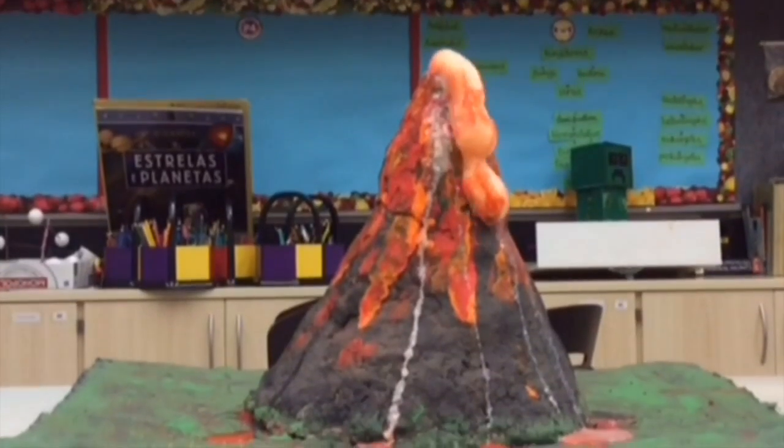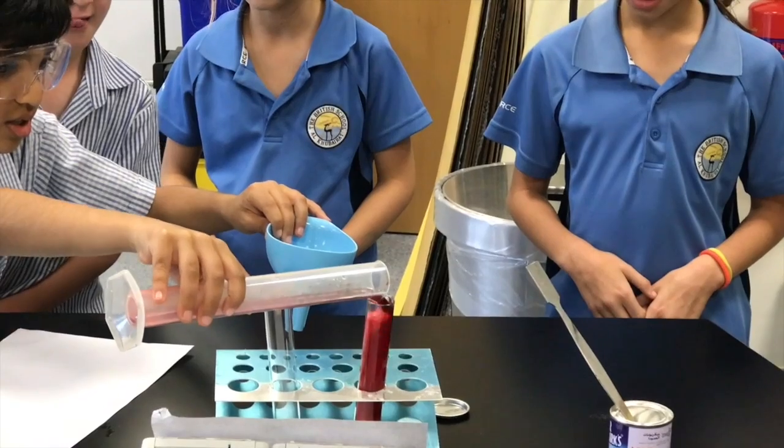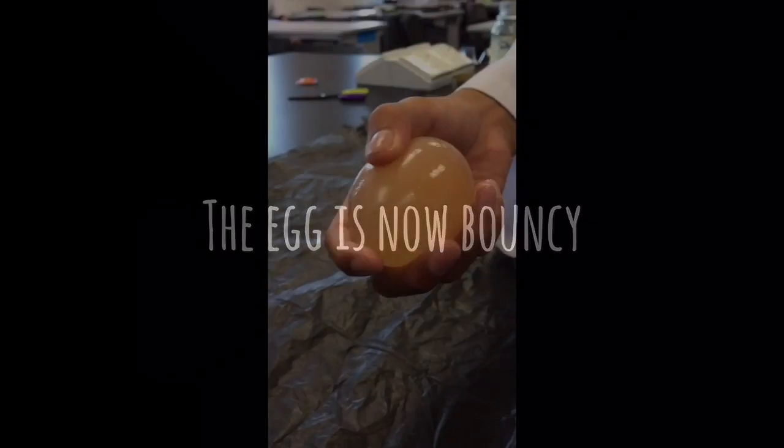There are two types of igneous rock: intrusive and extrusive. It's a very nice, cherry red. It is now nine o'clock and the shadow is towards the west.